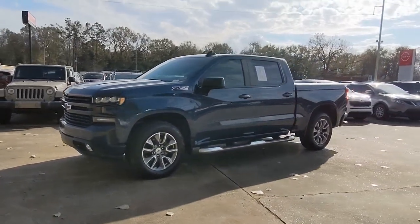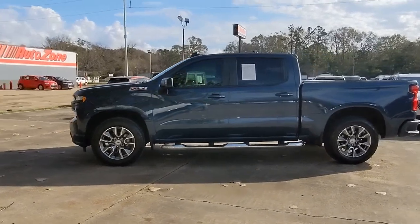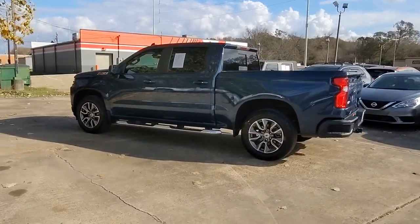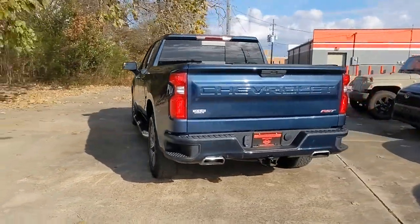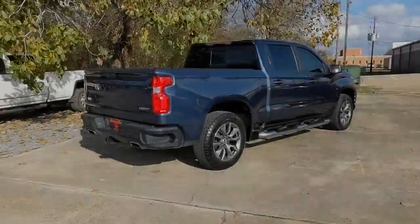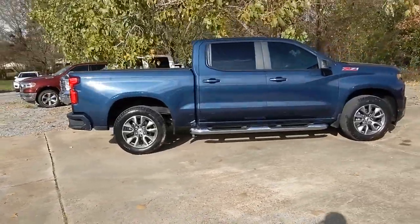You just found the 2019 Chevrolet Silverado 1500. This vehicle still has fewer than 40,000 miles on the clock, so it won't last long. Stay connected on the work site in the full-size Silverado 1500 pickup — its smooth, agile ride keeps you comfortable while its rugged strength gets the job done.